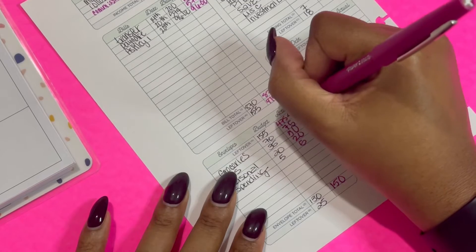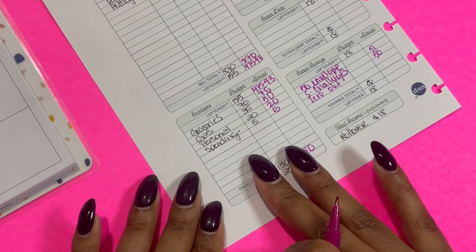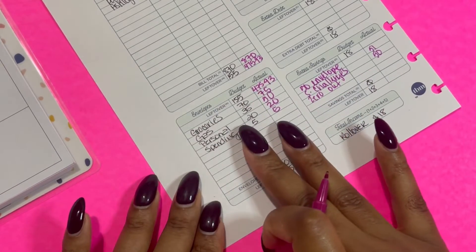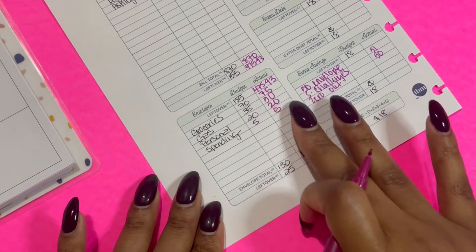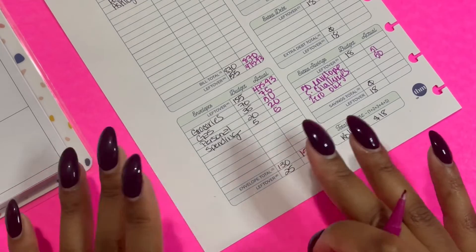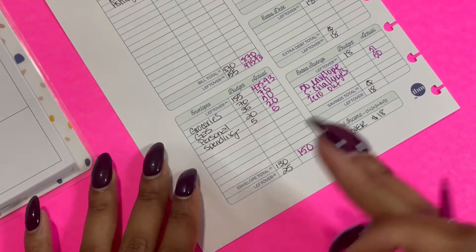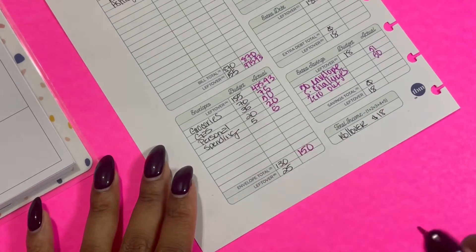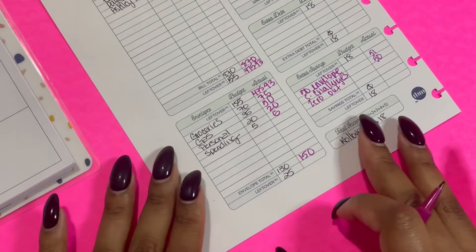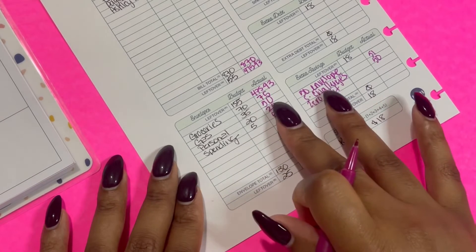For my cashless cash envelopes — I've already filled these in a different video — whenever I get paid, I transfer whatever money I actually want to use out of my main account into my Capital One 360 account. Then I use my Capital One Quicksilver card to do all of the purchasing, and every week when I'm closing out my budget, I see how much money I used and go back and pay that card. For this week I did $150.